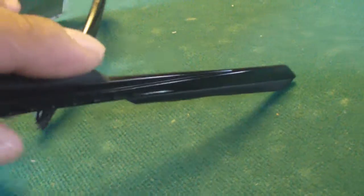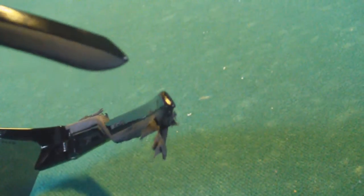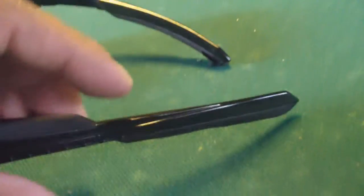The other side seems to be okay. I don't know, it could just be a particular pair of sunglasses — it could have been the bad apple in a bunch or something, because the other side seems to be doing okay.